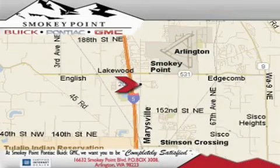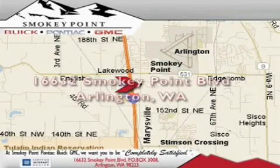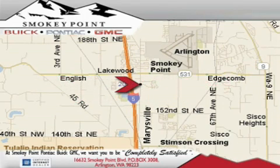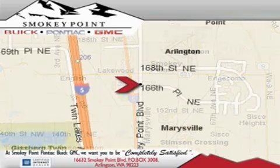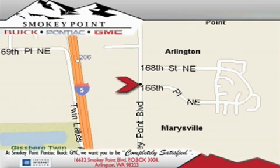Smoky Point Buick Pontiac GMC is conveniently located right off of Interstate 5 in Arlington. Smoky Point provides excellence in sales and service of new Buick, Pontiac, and GMC products, along with a huge selection of pre-owned vehicles. Come visit us today or call 1-800-869-7119 to schedule an appointment.